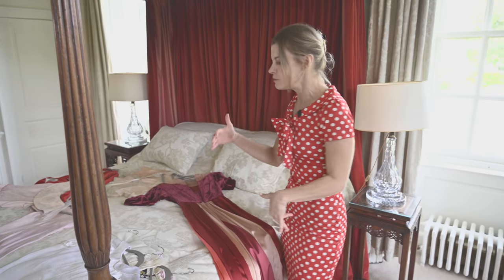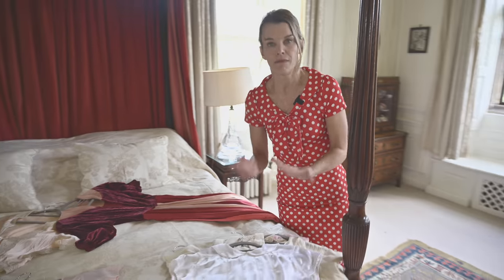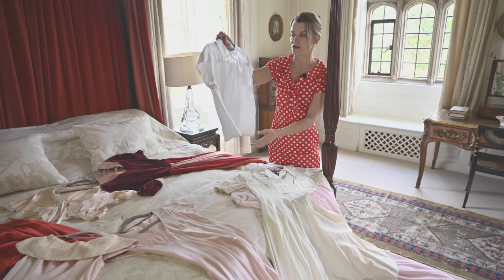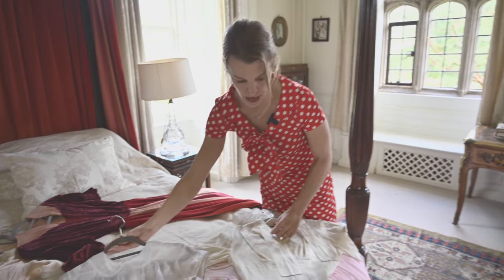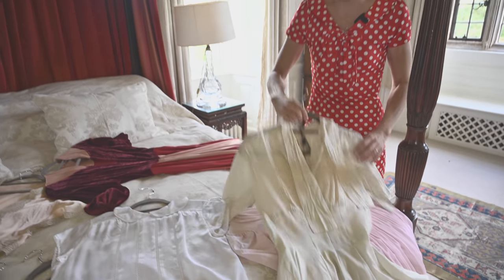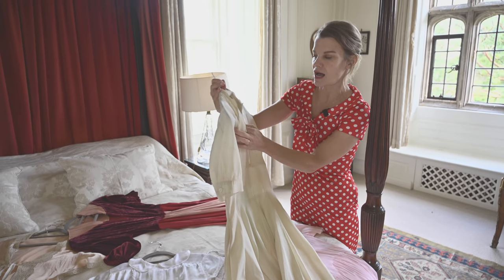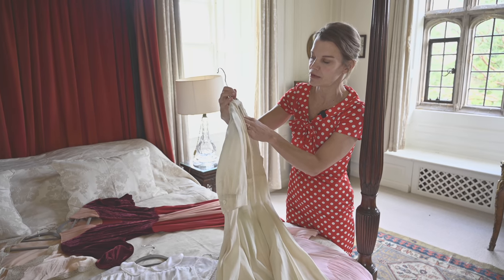Moving over to my 1930s selection. You might have seen me wear this top — it's one of my favorites, a silk top with a scalloped collar, 1930s. This one needs to go into repair, but it's a beautiful 1930s dress — I think this is the one from Paris.